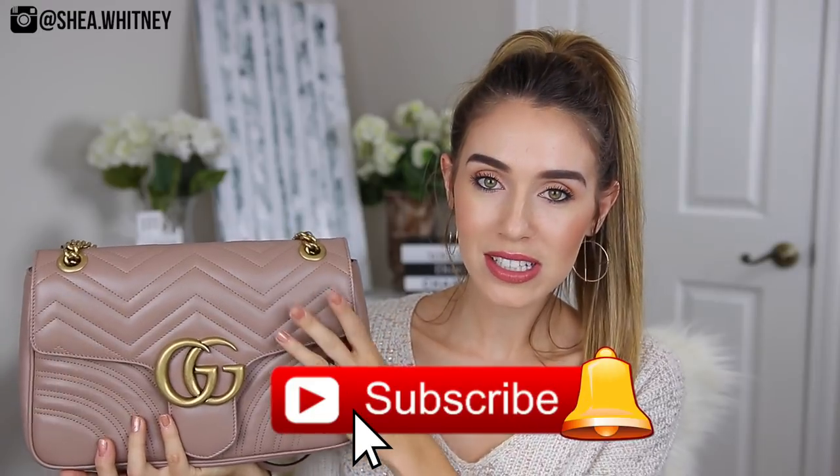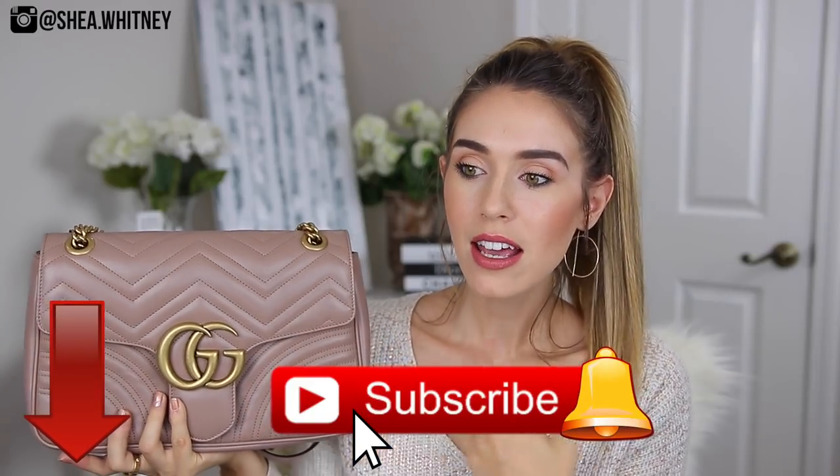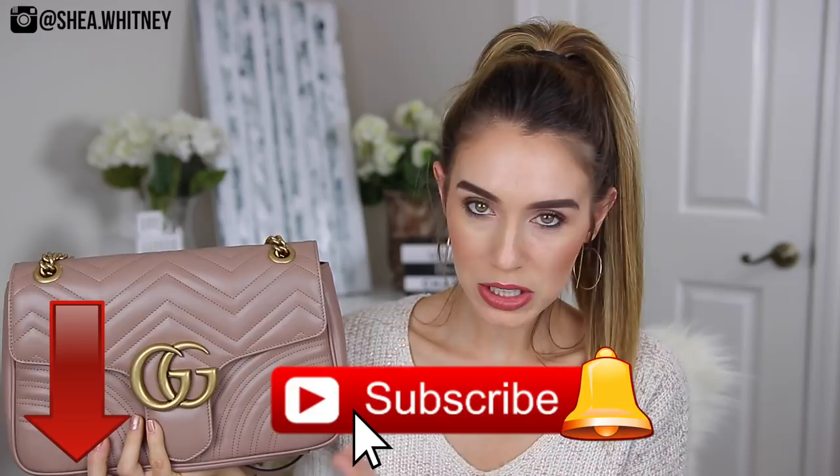I learned the name Matelassé is actually a type of leather that has a chevron print on it. As you guys can see, this bag is known for its chevron print. It is in a lambskin leather, so it is definitely very soft. Some people are scared of it — I'm personally not that scared of it. It is very squishy and super soft lambskin leather, but it does have the Matelassé chevron print to it.